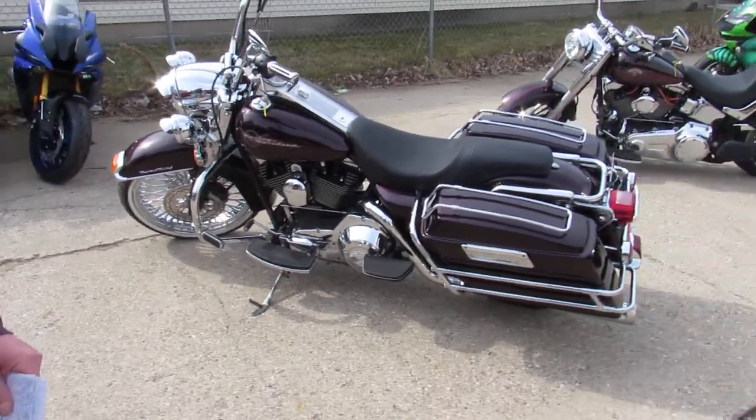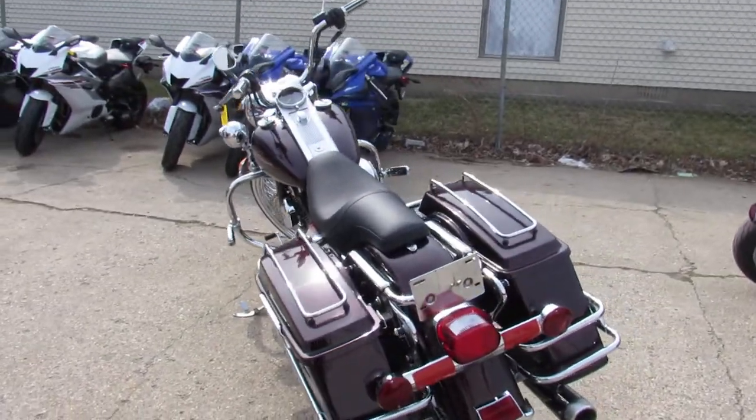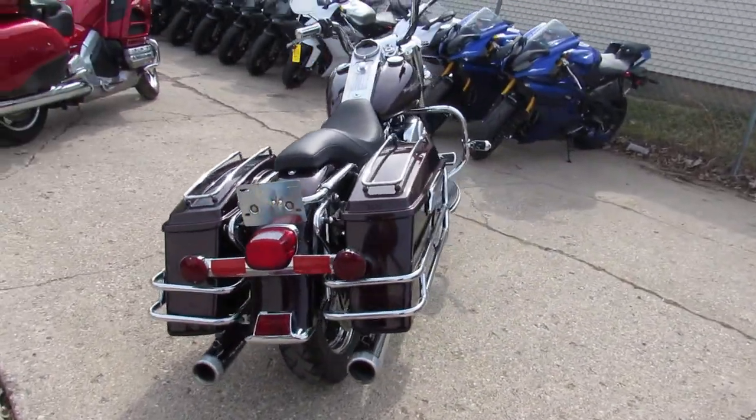Hey fellas, used Harley-Davidson headquarters here at Google Power Sports. We just had another truck load in. They're going through service, getting inspected, certified. Our girls are going to get these loaded up as quick as possible.